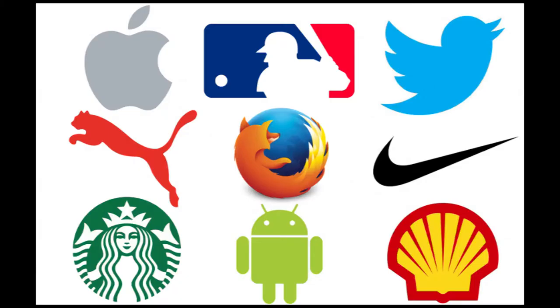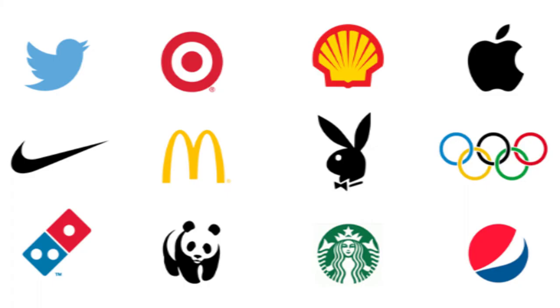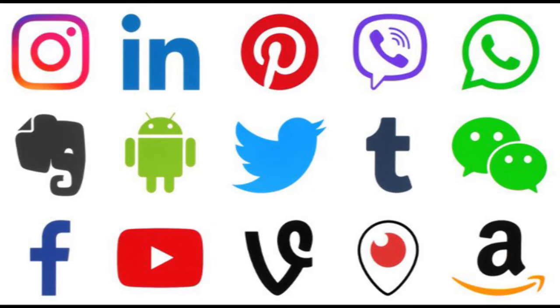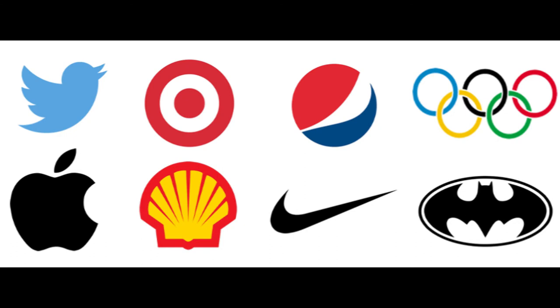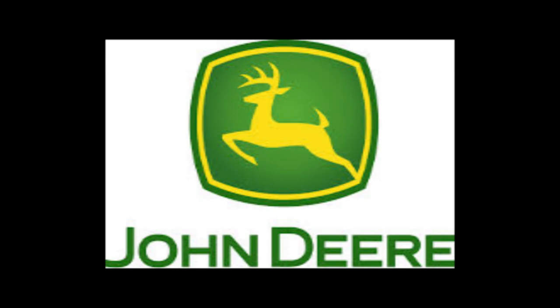Because of this, it can be a tricky logo type for new companies or those without strong brand recognition to use. The biggest thing to consider when deciding to go with a pictorial mark is what image to choose — this is something that will stick with your company for its entire existence. Do you want to play on your name like John Deere does with their deer logo? Or create deeper meaning, like how the Snapchat ghost tells us what the product does? Or do you want to evoke an emotion, as the World Wildlife Foundation does with their stylized image of a panda?